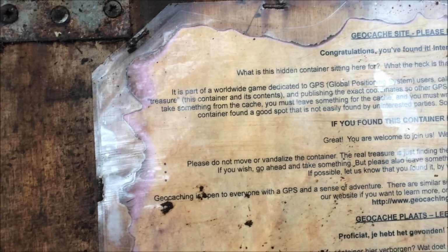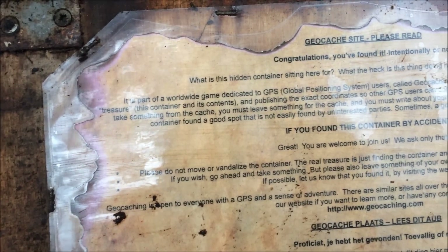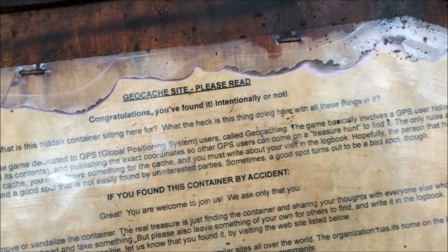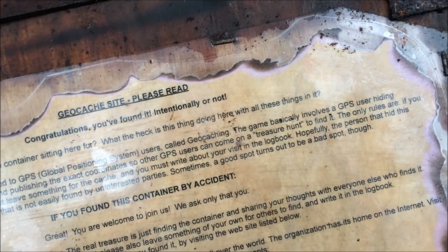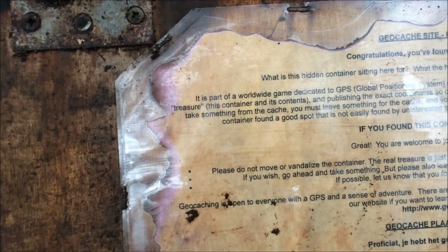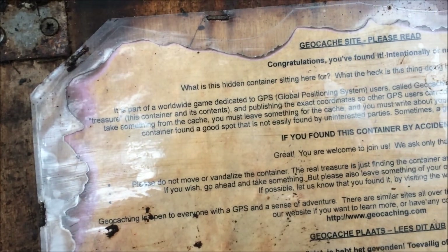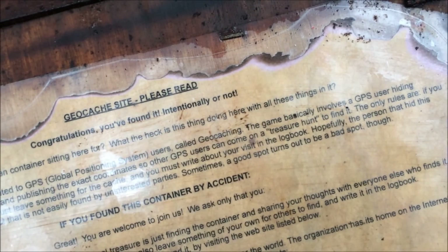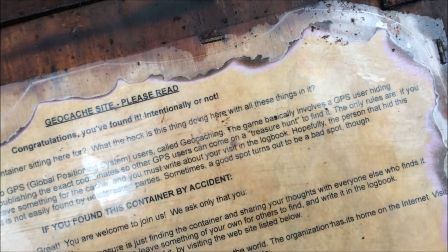It's part of a worldwide game dedicated to GPS — Global Positioning System. It's called geocaching. The game basically involves a GPS user hiding treasure in this container and its contents, and publishing the exact coordinates so other GPS users can come on a treasure hunt to find it. The only rules are: if you take something from the cache, you must leave something for the cache.